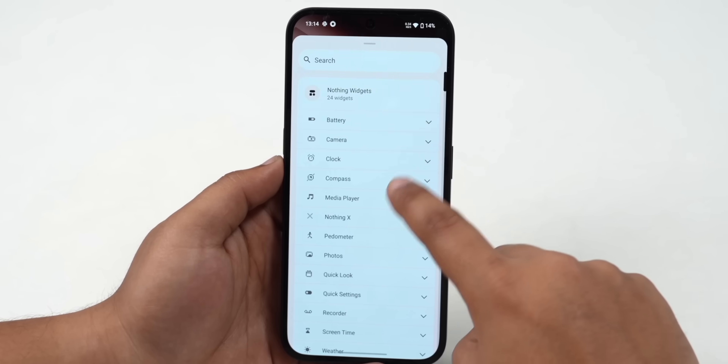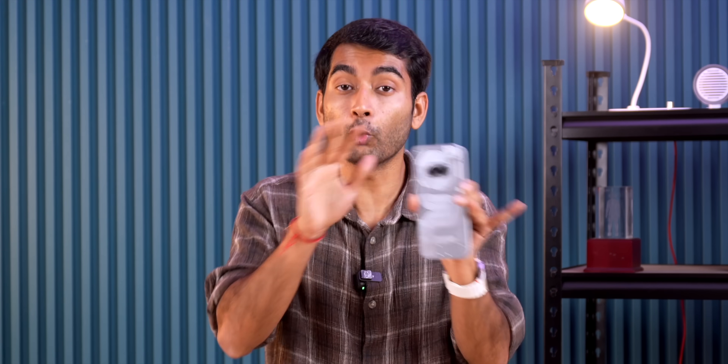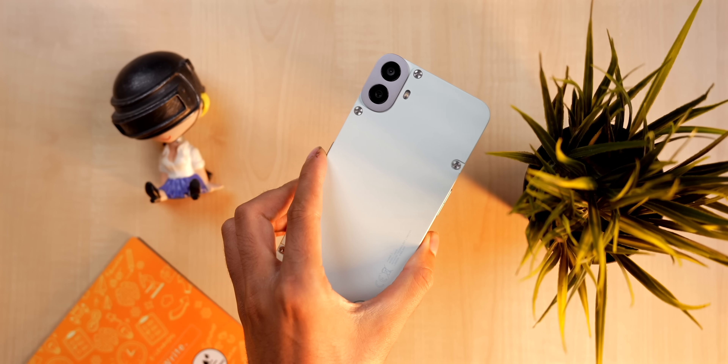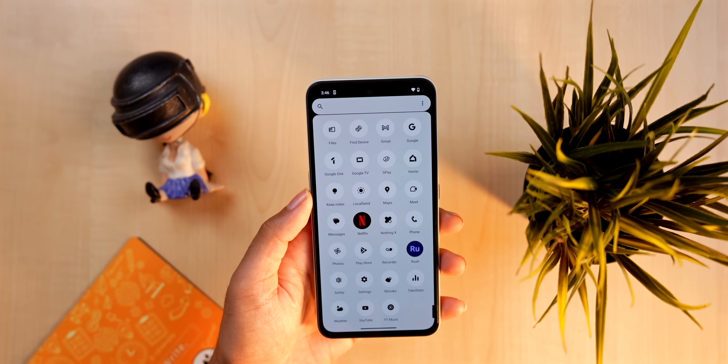It has been almost 1.5 years and there has been no other third-party app that supports the Glyph interface. Beyond that, Nothing also got features like lock screen widgets — on AOD you can put your phone to silent mode, etc. As for bloatware, Nothing has one of the cleanest records. There is zero bloatware on any Nothing phone, even the budget CMF Phone 1 which comes under 15,000.